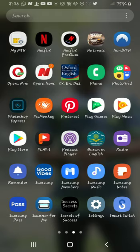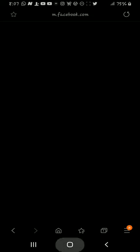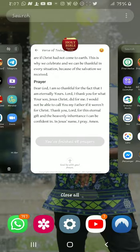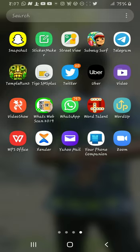Sometimes your web browser will change — the color or interface will change on its own. That's another way to know your phone may be hacked or someone is controlling it.